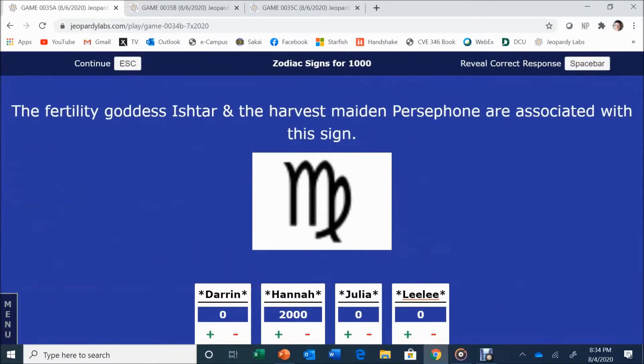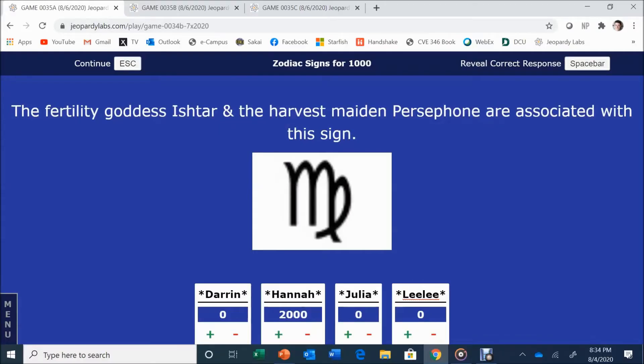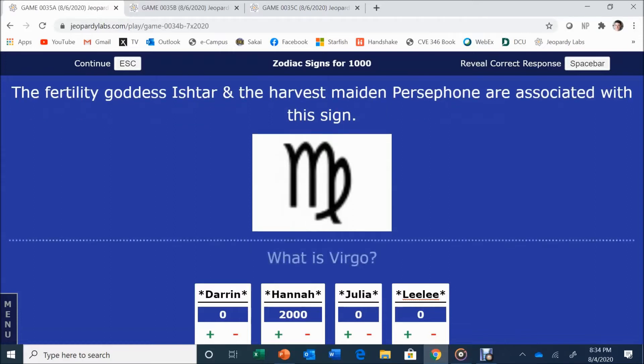Zodiac Signs for 1,000. The fertility goddess Ishtar and the harvest maiden are associated with this sign. Hannah guesses Capricorn — that's not correct. The answer is Virgo. Hannah still has a $1,000 lead.